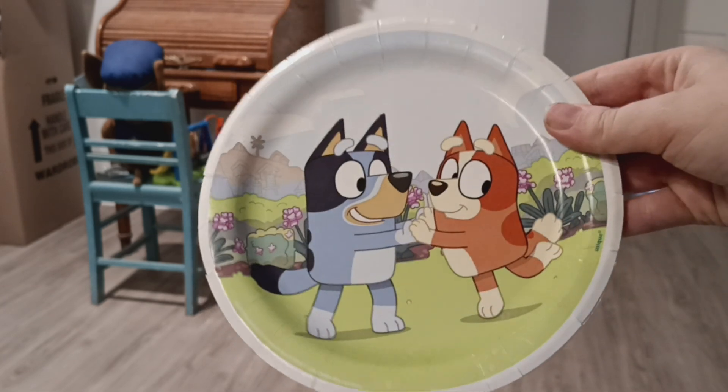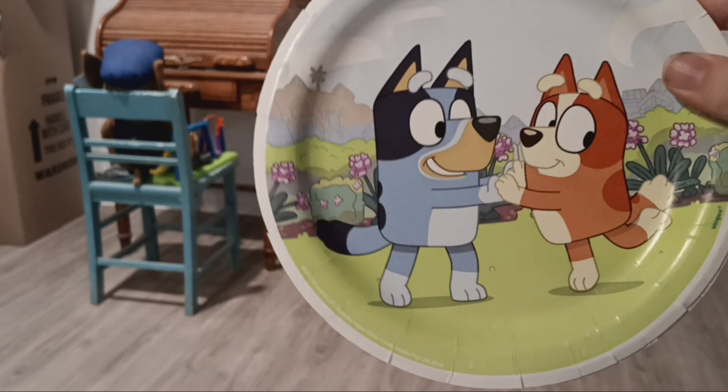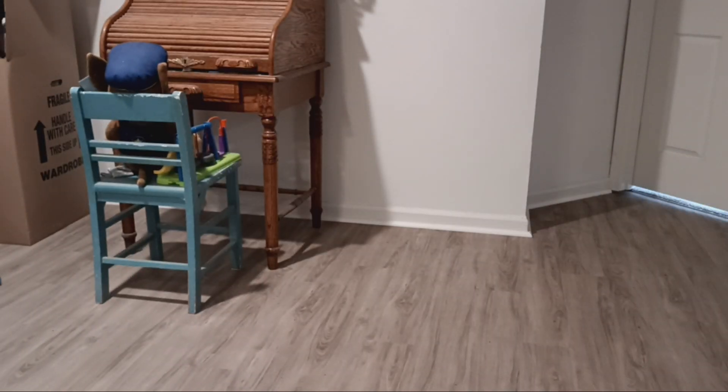I also bought a mini set of plates. I got these at Target. I've never used these either — I actually never used any of the birthday stuff.